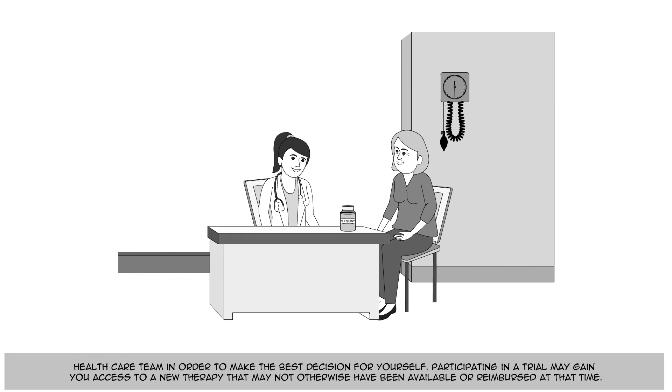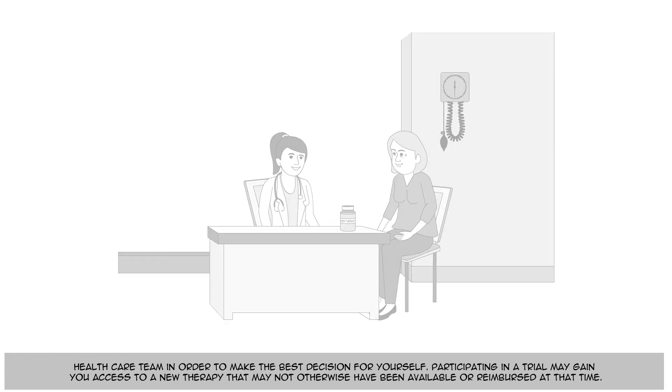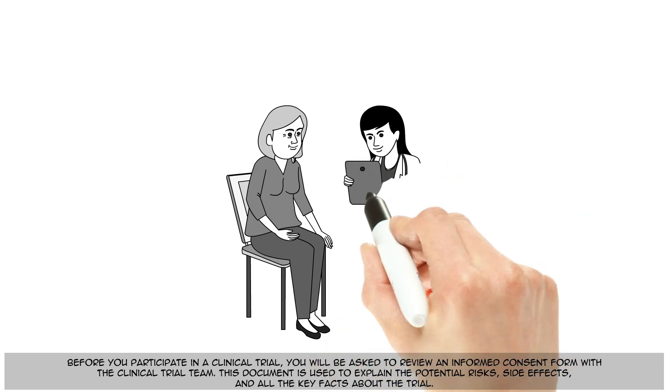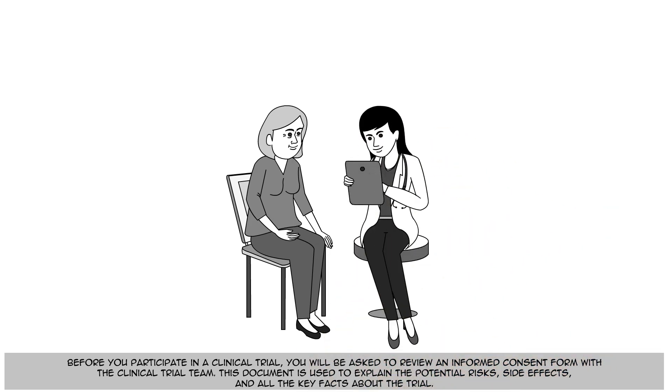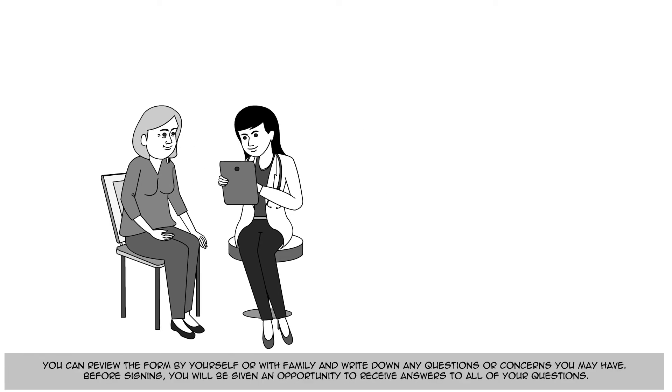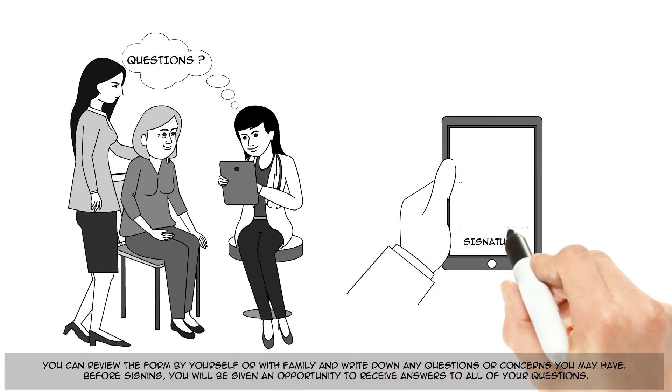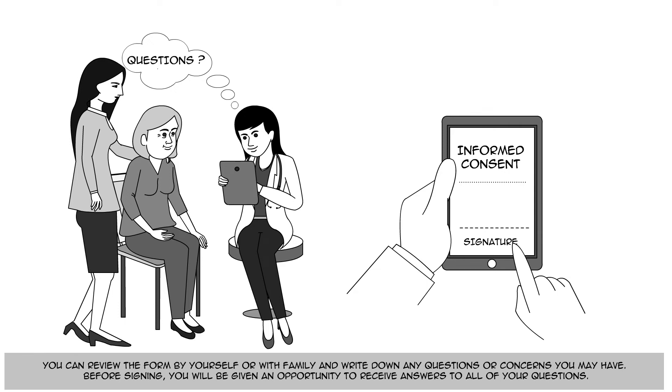Participating in a trial may gain you access to a new therapy that may not otherwise have been available or reimbursed at that time. Before you participate in a clinical trial, you will be asked to review an informed consent form with the clinical trial team. This document is used to explain the potential risks, side effects, and all the key facts about the trial. You can review the form by yourself or with family and write down any questions or concerns you may have. Before signing, you will be given an opportunity to receive answers to all of your questions.